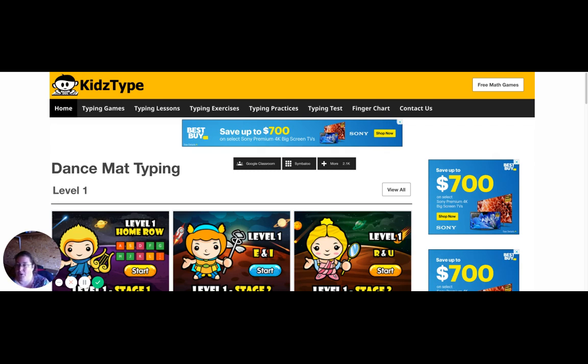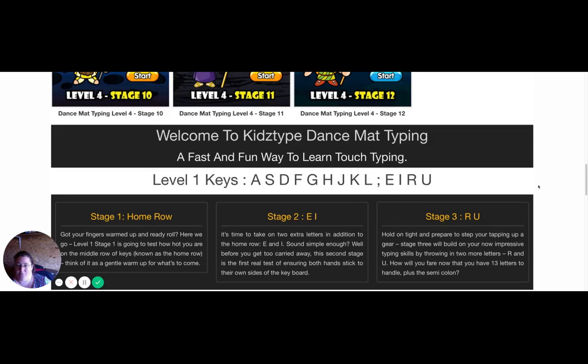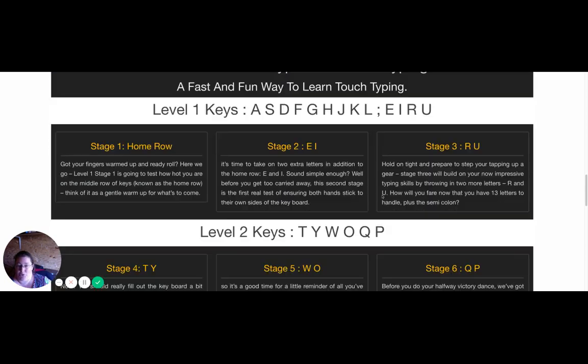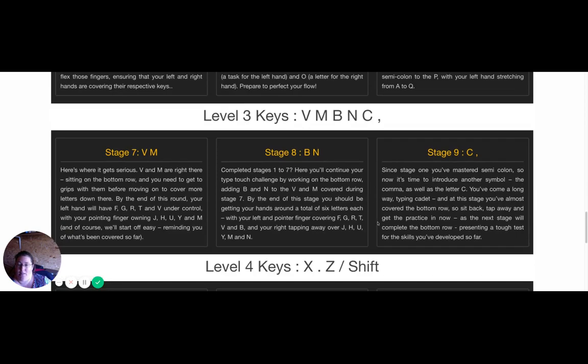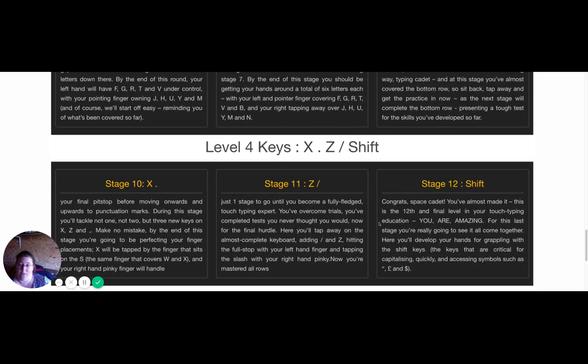First, we're going to go through Kids Type. As you see, Kids Type has many different levels of teaching, and it shows you — basically it's a fast and fun way to learn how to touch type. It breaks down what each stage has, so you can see firsthand what you're going to learn before you even get started.